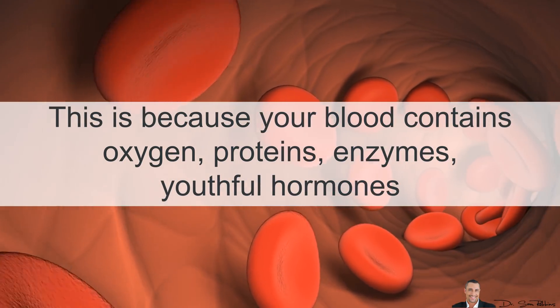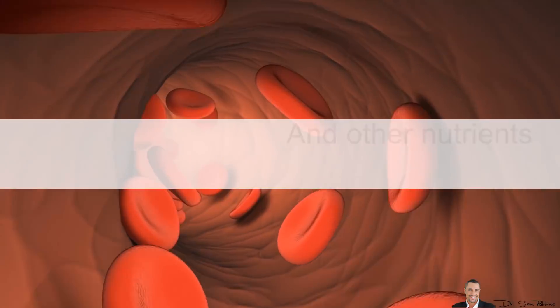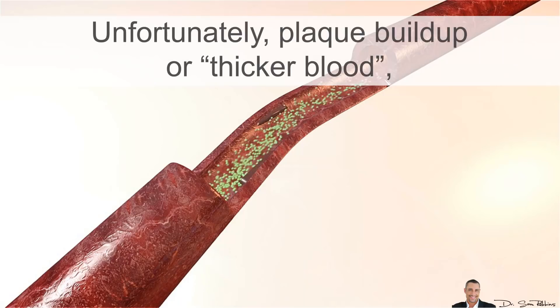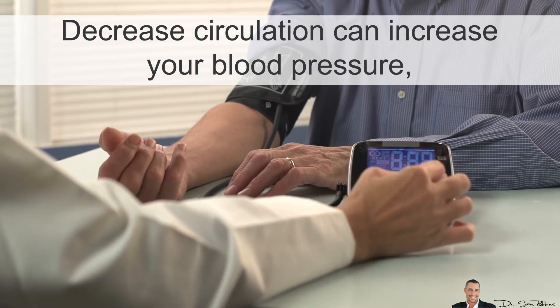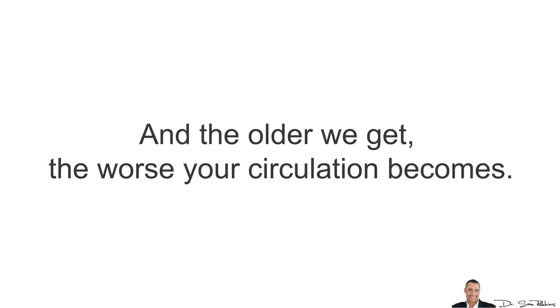This is because your blood contains oxygen, proteins, enzymes, youthful hormones, and other nutrients that help heal and repair your body. Unfortunately, plaque buildup or thicker and stickier blood decreases circulation and can increase your blood pressure, cholesterol levels, and of course lead to a heart attack or stroke. And unfortunately, the older we get, the worse your circulation becomes.